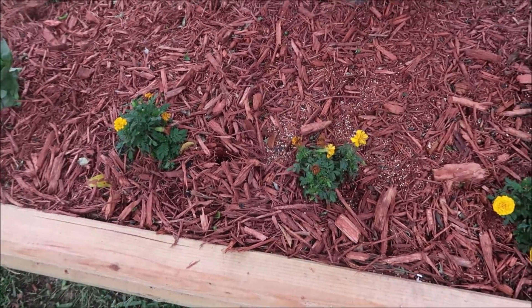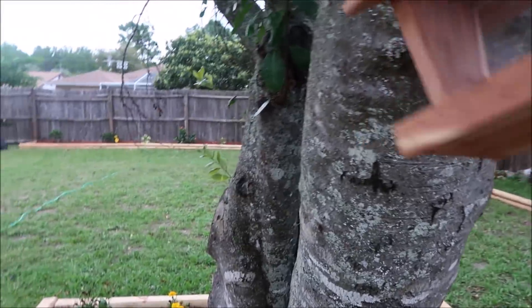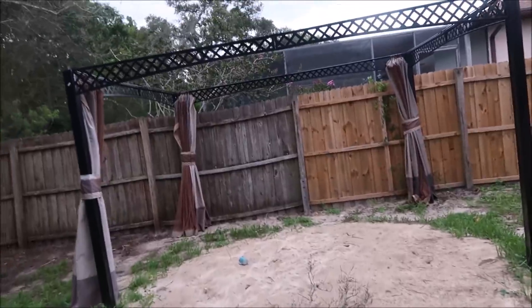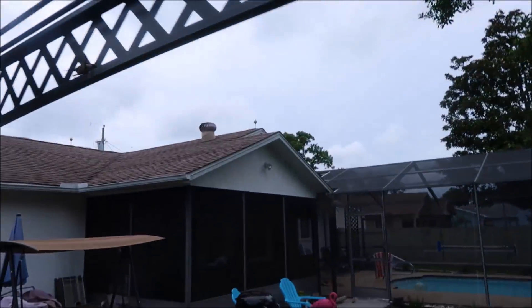That one there doesn't look good. The bird feeder — I'm gonna take this bird feeder down, the squirrel's got a hold of it. I gotta find another home for this thing. I could hook it up on here for now, if I could reach it. I need to fill it back up, then I'll figure out where I'm gonna put it.